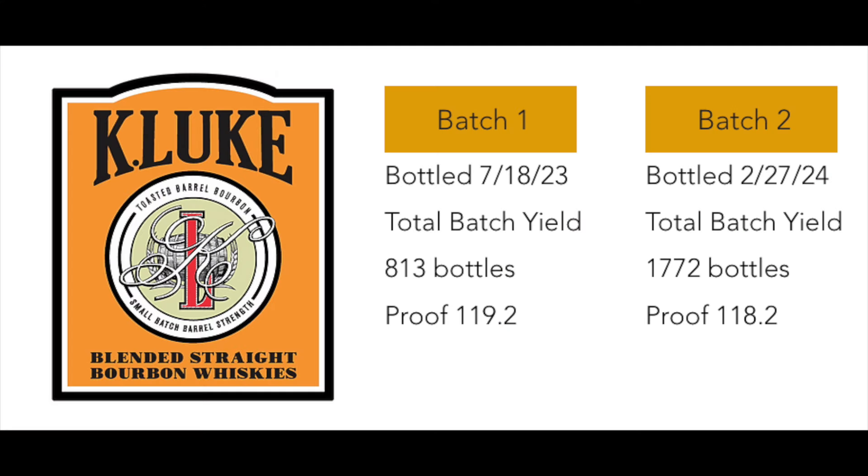These toasted secondary barreled bourbons and ryes have really taken off, making it a pretty competitive genre at this point. To sell well, a bottle has to stand toe to toe with some stiff competition. Kay Luke is an NDP — a non-distiller producer. Jonathan is a master blender who travels to warehouses and distilleries all over the place, thiefing samples from barrels and finding which ones work best in a blend. Blending is an underappreciated art form.